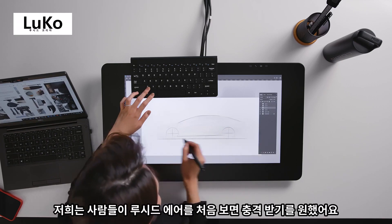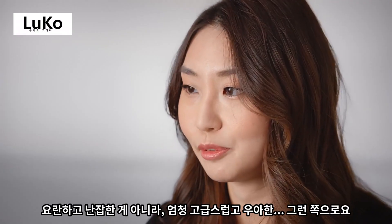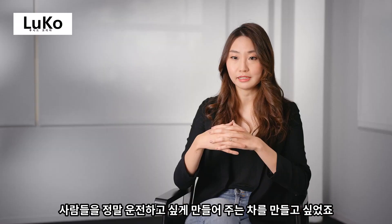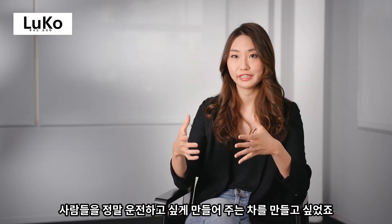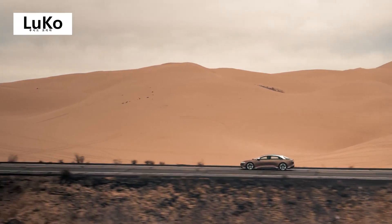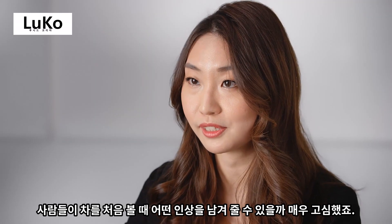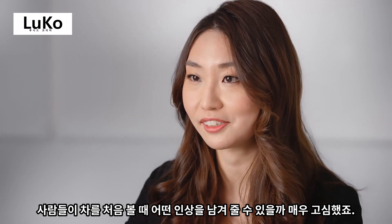The first impression of Lucid Air — we want it to be stunning, but not in a loud way, just in an elegant way. It's really inviting you to make you want to drive. Exterior is really all about what would be the impression when you first see the car.